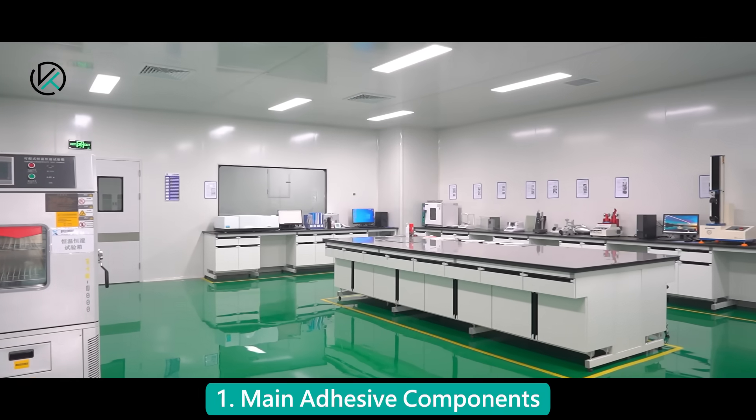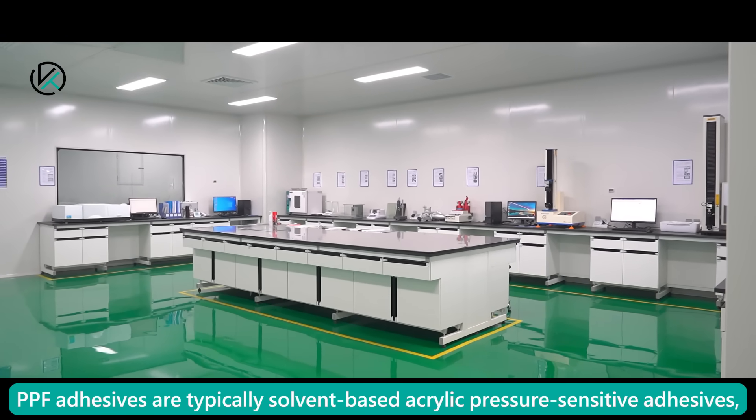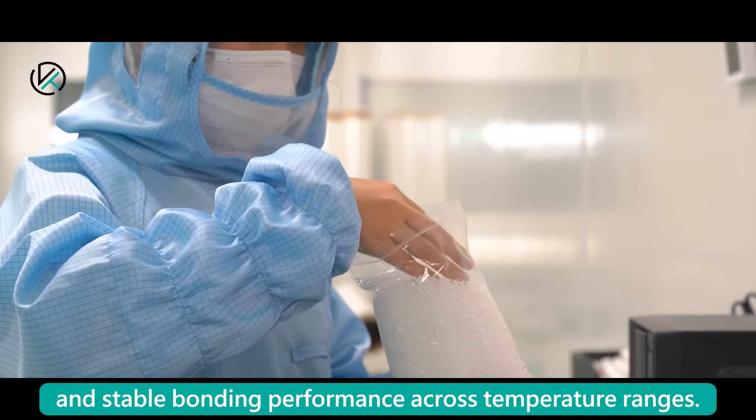Main Adhesive Components: PPF adhesives are typically solvent-based acrylic pressure-sensitive adhesives, chosen for their UV resistance, aging durability, and stable bonding performance across temperature ranges.